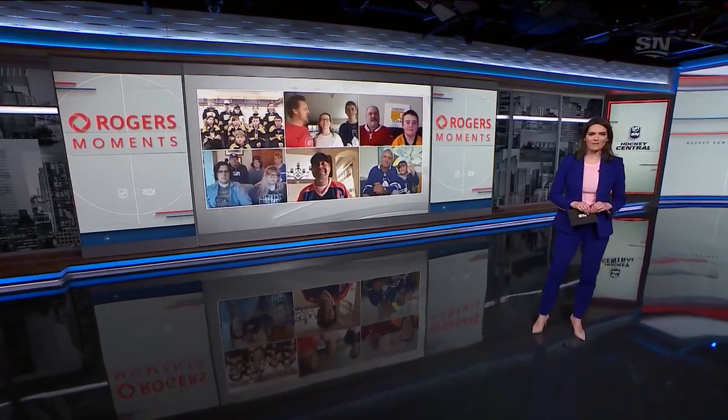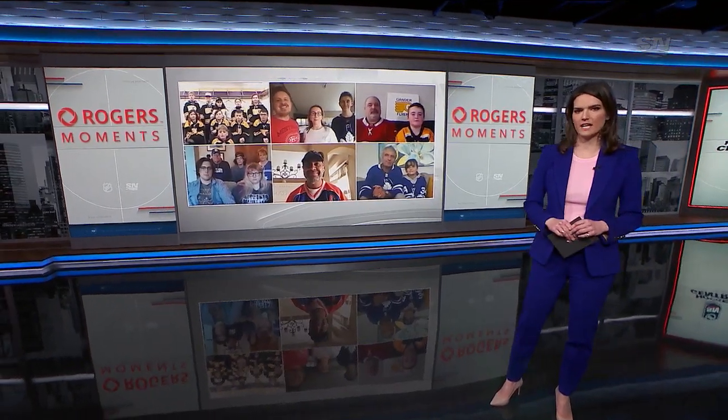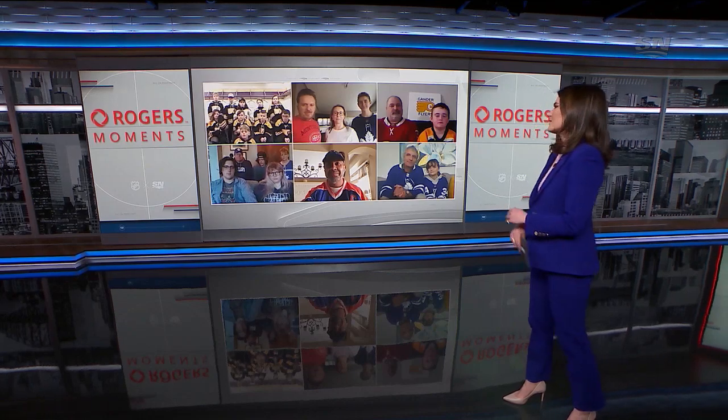Time now for Ask the Panel, presented by Roger's Moments. We've had a large contingent on this segment from Gander, Newfoundland in recent weeks, so you've got to play the hits. And we're going to start with Ian — you have a question for the panel.